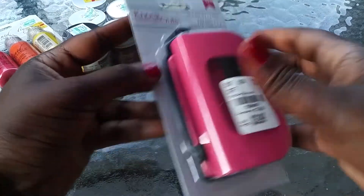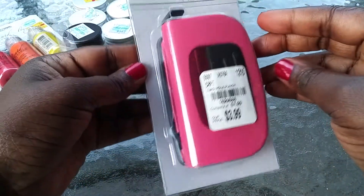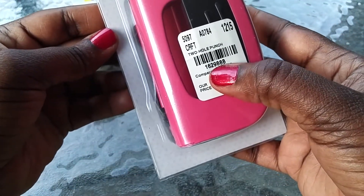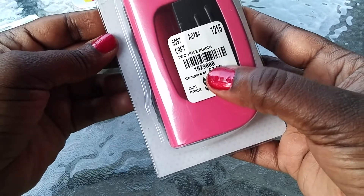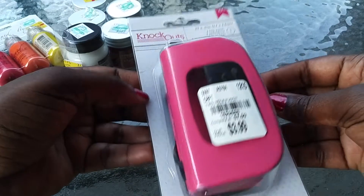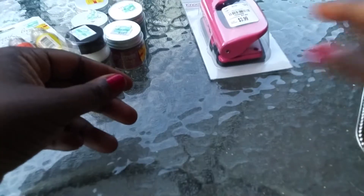One of my favorite, favorite stores — Tuesday Morning. This is by American Crafts, and this is the two-hole punch. Here's your number. For those of you that needed one of these, maybe you can find it at your local Tuesday Morning.